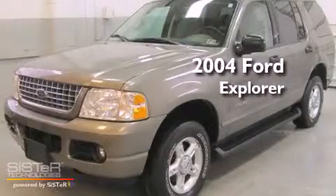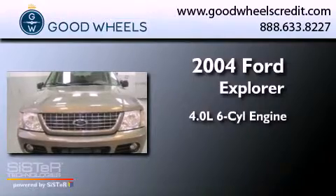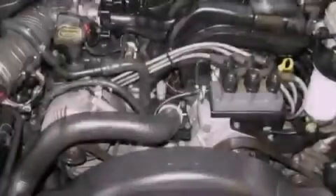This is a 2004 Ford Explorer. It features a 4.0-liter six-cylinder engine, a five-speed automatic transmission, and four-wheel drive.